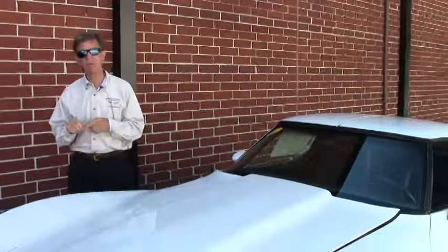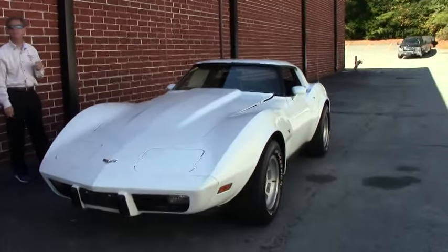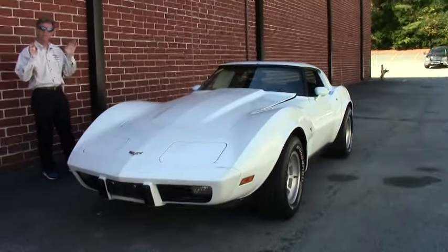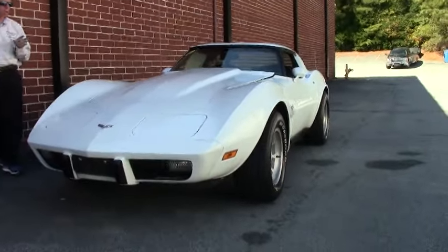Welcome to Buy A Vet in Atlanta, Georgia. My name is David. Today we're going to look at one of our classics: a 1979 white coupe, four-speed, with a dark blue interior.